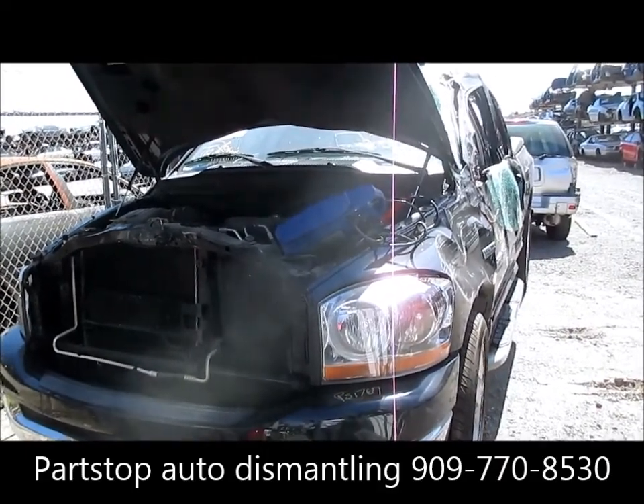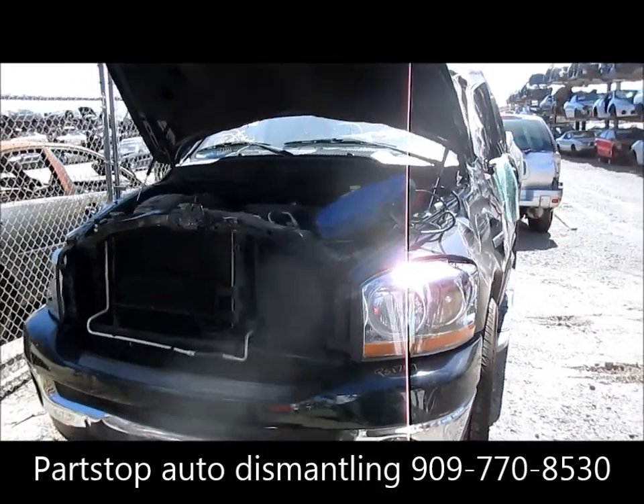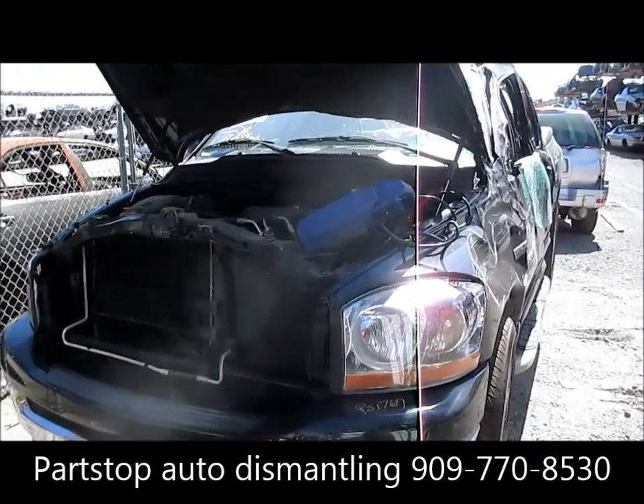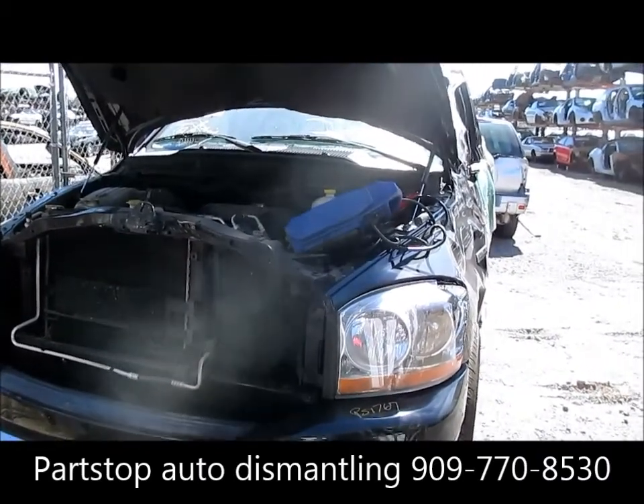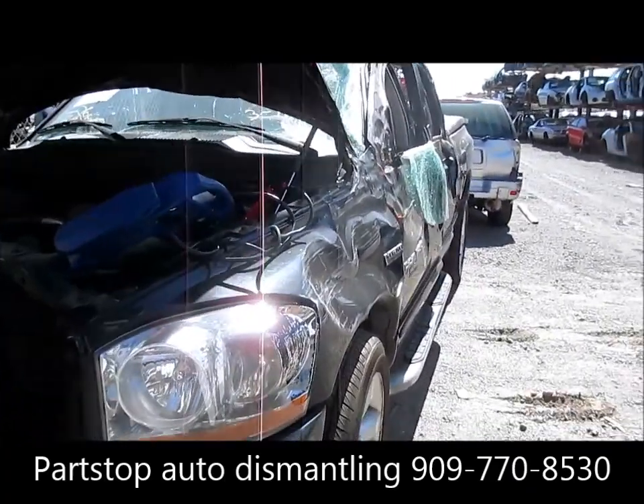Hello and welcome to Parsop Auto Recycling Video Inventory. We're looking at a 2006 Dodge Pickup 1500. This was a rollover purchased through the insurance auctions of Southern California.